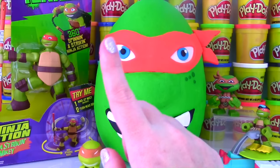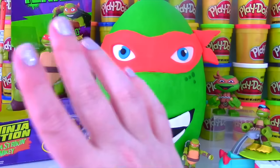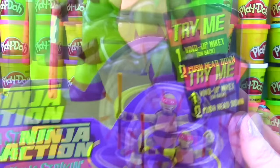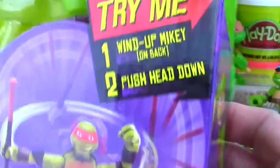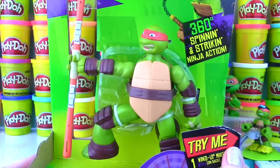We have a Play-Doh Surprise Egg and it is Michelangelo! We also have the Ninja Action Striking Mikey! He has 360 Spinning and Striking Ninja Action! Look at that picture of him! He looks awesome! So back here we can wind him up, and then we push his head and watch what happens! Pretty awesome!